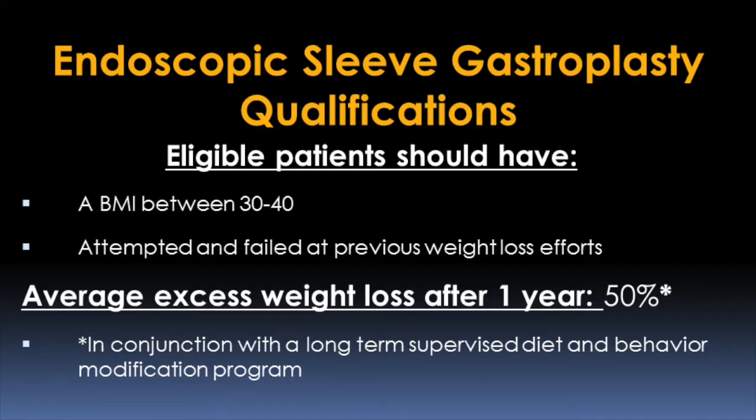The endoscopic sleeve gastroplasty is a minimally invasive endoscopic procedure that involves going in through the mouth with an endoscope and a suturing device attached. What we're able to do is fold the stomach in on itself by putting standard stitches in — like prolene suture, the standard material you'd use for any suturing. We run those throughout the gastric tissue to bring it in and fold it in on itself to make the stomach smaller.